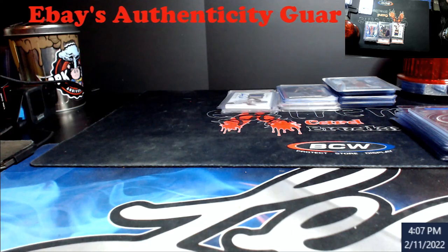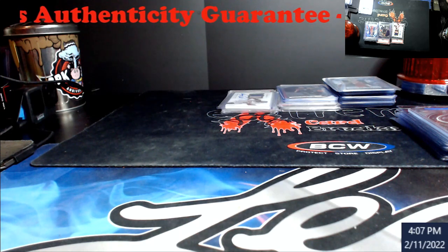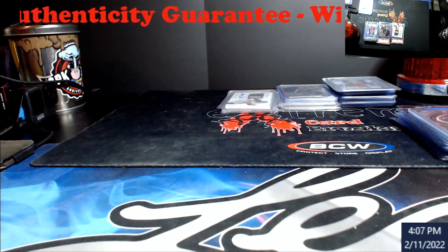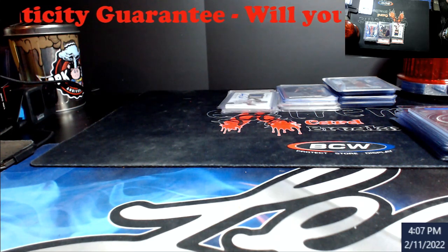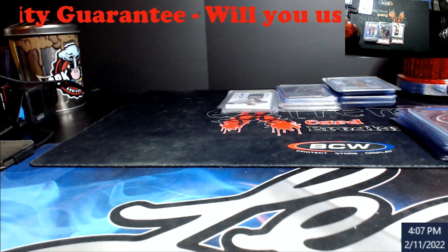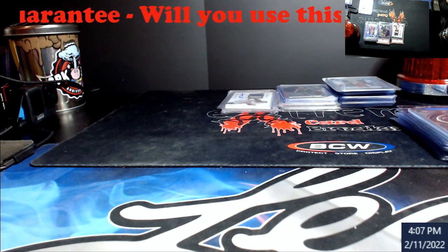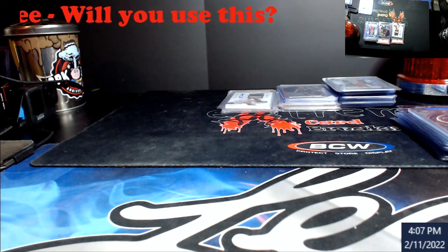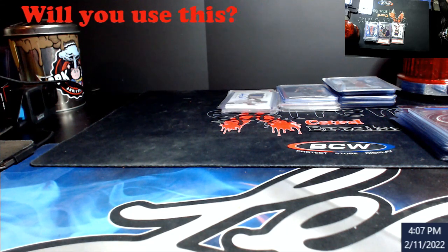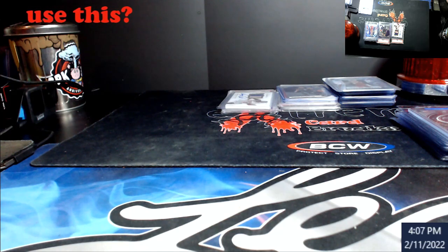We're going to talk about eBay's Authenticity Guarantee. I'm going to show two results: one is from a video, and the other is from somebody that made some posts about it. You're going to see how these cards are being shipped — this is seriously a disaster when you're talking about cards that are valued. One guy spent over thirty thousand dollars on one card.